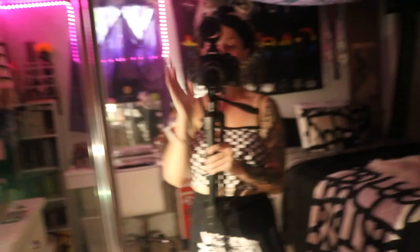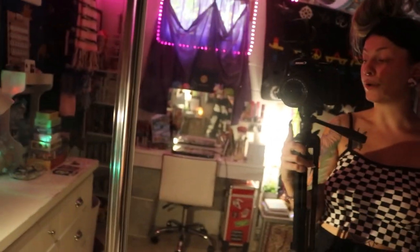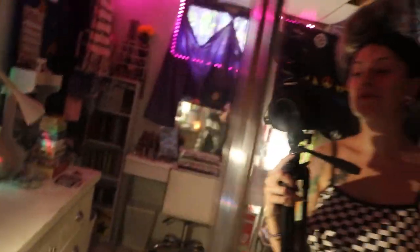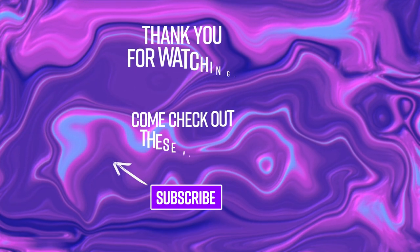That's my room tour! I hope you guys enjoyed this video. I know it's very chaotic and all over the place, but it is my room, my chill place, and I love it for what it is — but I also cannot wait to move out. I hope you guys enjoyed, and I will see you next week with another video. Stay cool, bye!